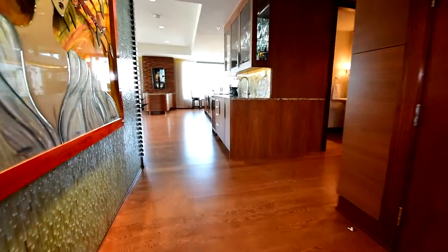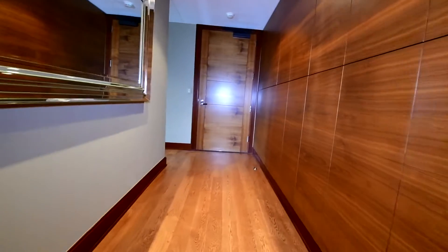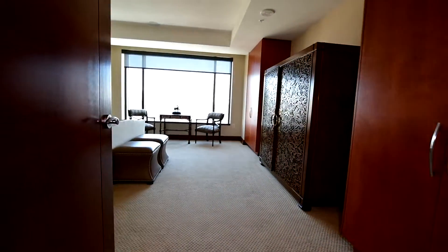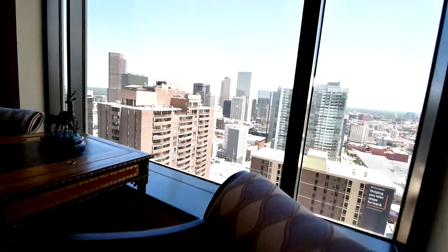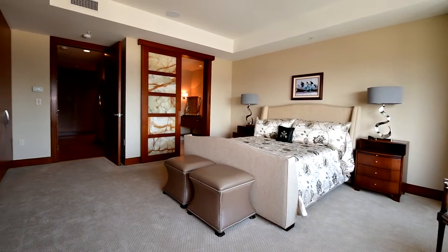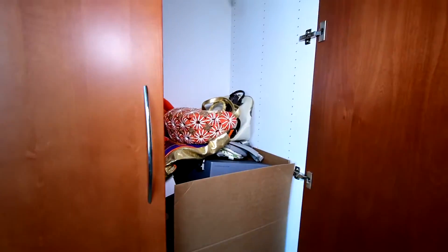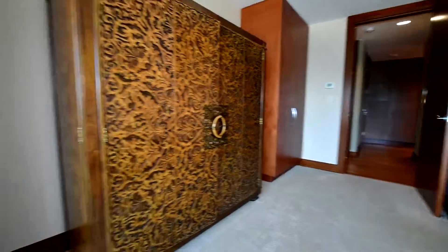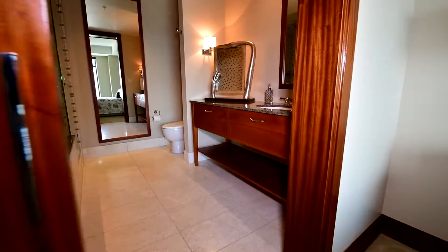This door will close and seal that off. Here we have the powder room. As you probably know, this place is fully fire-sprinklered and they did do fire sprinklers on the balcony as well. These are built-in closets for this bedroom, and you've got a sliding door for the bath like we do on the master.